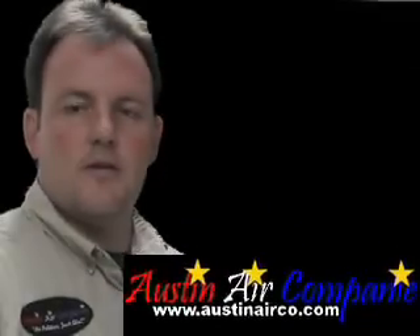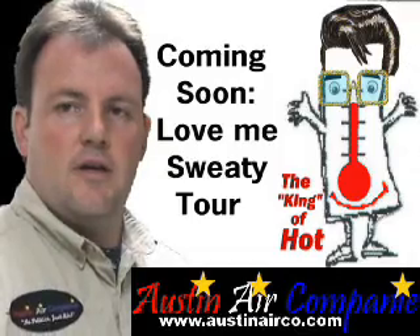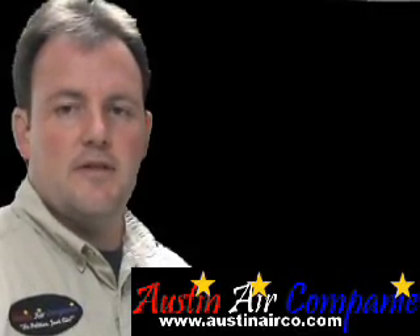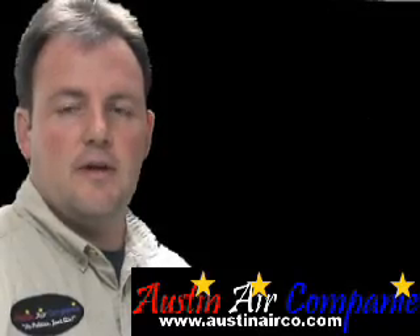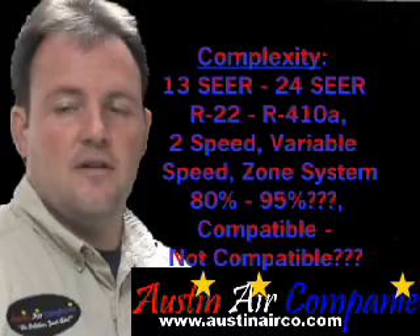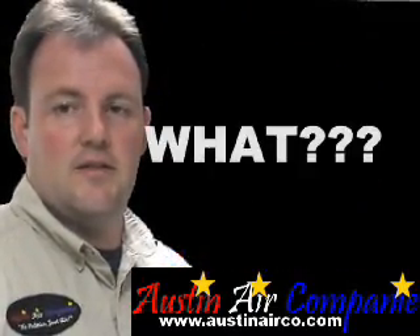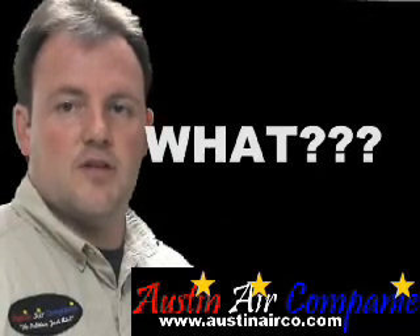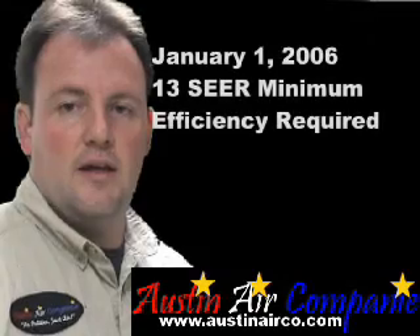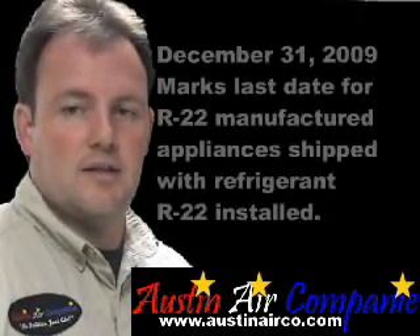Hi there and welcome to Austin Ayer's R22 R410A Freon Fact Page. If you're in the process of repairing or replacing your heating or air conditioning equipment, you're probably in for a big surprise as the complexity has really gotten there. This is basically to go over a few things that have changed since originally updating the Freon Fact Page, as it's a dynamic market that's continually changing.